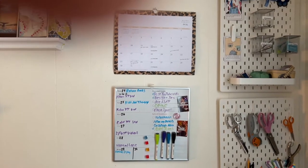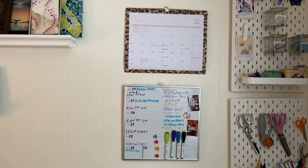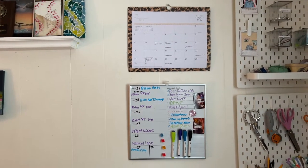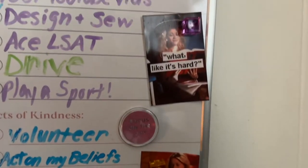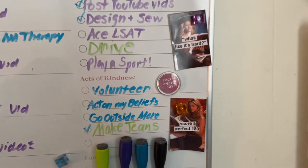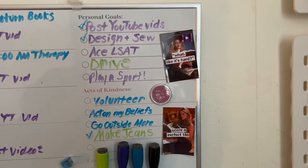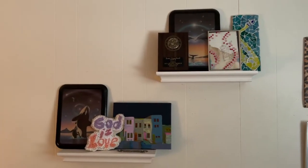Over here I have my monthly calendar which is paper, and then I have this weekly dry-erase board calendar that I really like — both of these are from Target and they're pretty cheap. And I have these little manifestation polaroids I printed out, because I'm studying for the LSAT and I need all the help I can get looking over my shoulder.